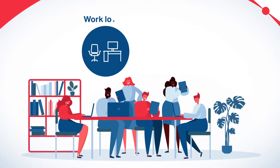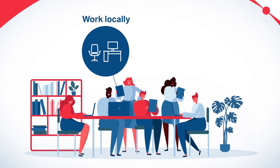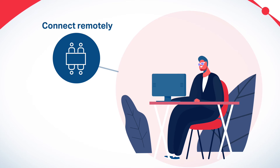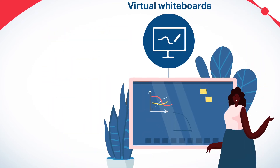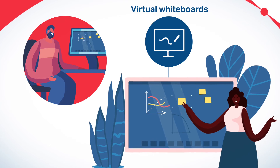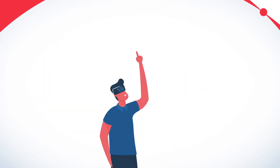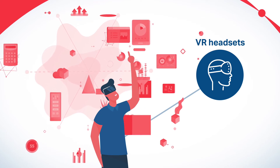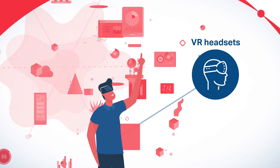You can use our advanced spaces to work with colleagues locally or connect remotely using the latest conferencing facilities. Virtual whiteboards enable you to gather ideas and solve challenges, and virtual reality headsets let you explore data and technology demos using the latest immersive techniques.